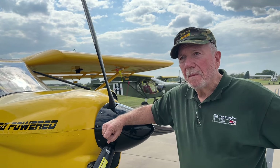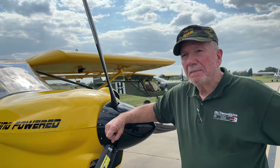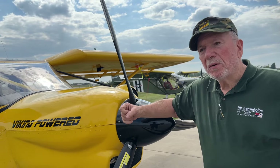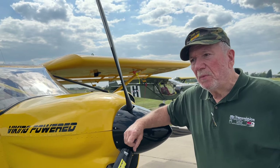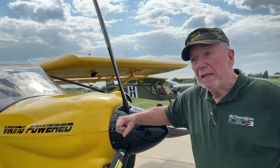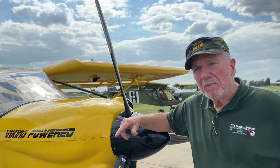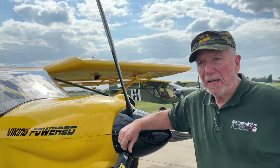You started out with the Viking 130 engine and a fixed pitch propeller, and then you switched to the variable. Any difference there? World of difference. With the variable, you take off at 4,800 to 5,200 RPM. When you get to altitude, you bring it back to 3,850 or 3,880, and it's going to just sip gas — anywhere from 4.5 to 4.2 gallons per hour, from 7,000 down to 3,000 feet. So it burns very little fuel.